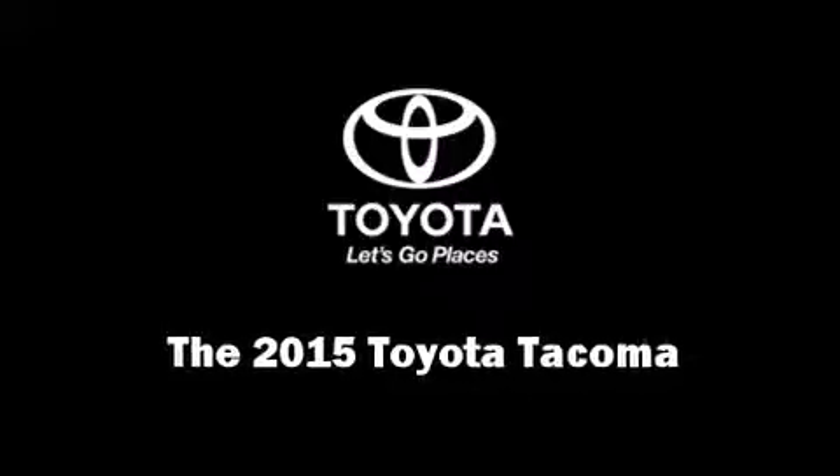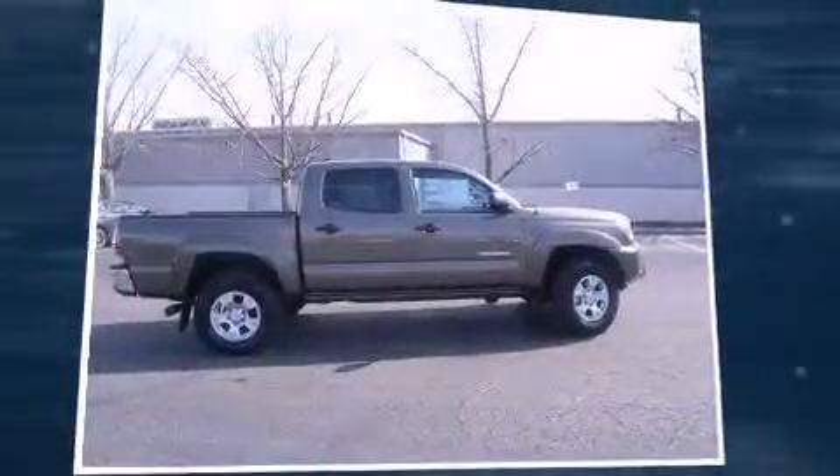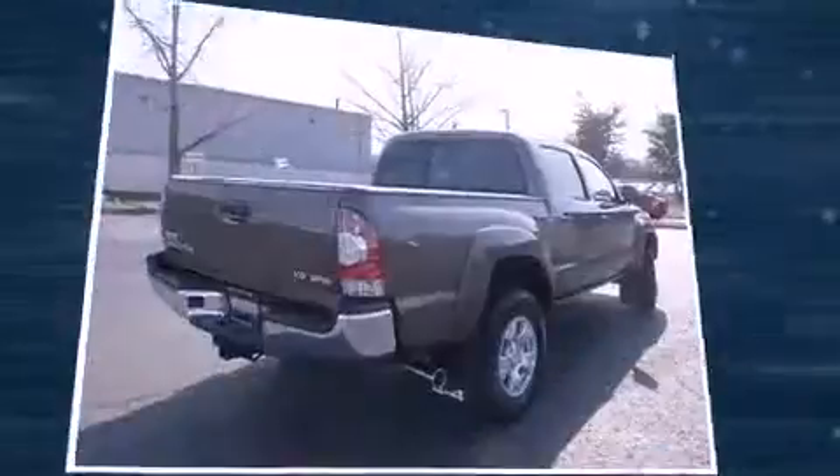Climb inside the 2015 Toyota Tacoma. This four-door, five-passenger truck provides a satisfying ride for all passengers.